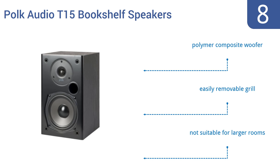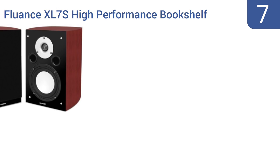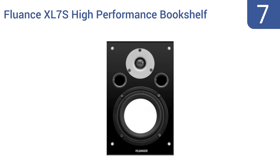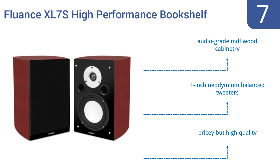At number seven, the Fluance XL7S high performance bookshelf speakers are decent on their own, but they're a stellar part of a larger surround sound home theater and/or music system, integrating perfectly with subwoofers and other speakers. They're made with audio grade MDF wood cabinetry and have one inch neodymium balanced tweeters. They're pricey but high quality.